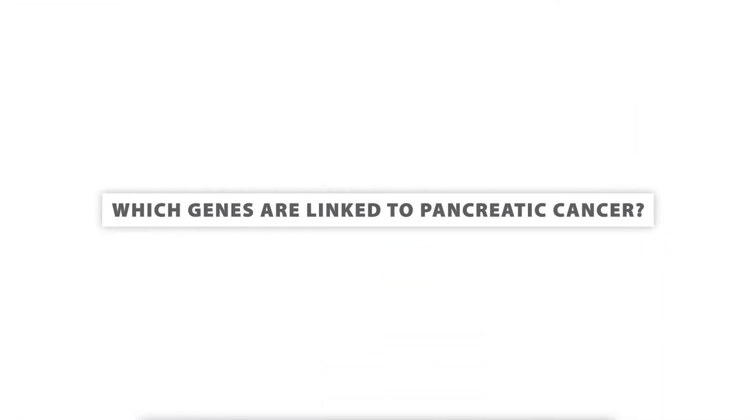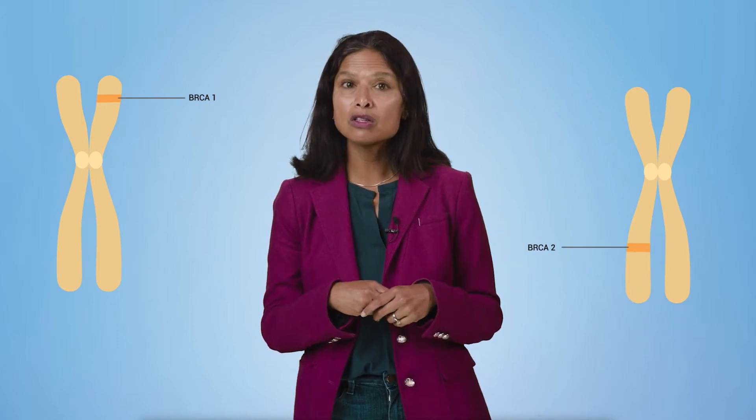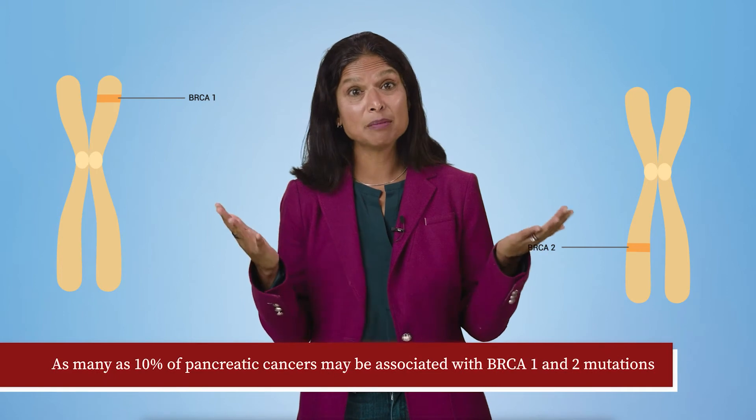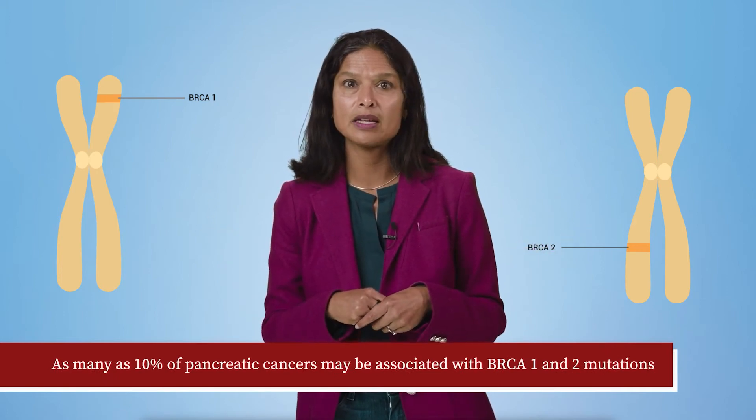Which genes are linked to pancreatic cancer? There are certain genes linked to increased risk. For example, the genes responsible for breast and ovarian cancer — BRCA1 and BRCA2 — are also highly associated with pancreatic cancer. In fact, as many as 10% of pancreatic cancers may be associated with BRCA1 and BRCA2 mutations.